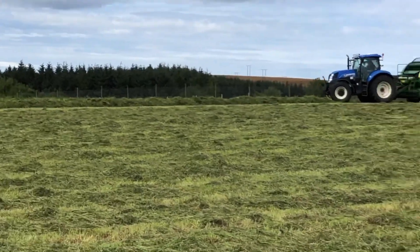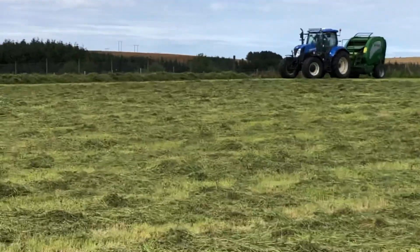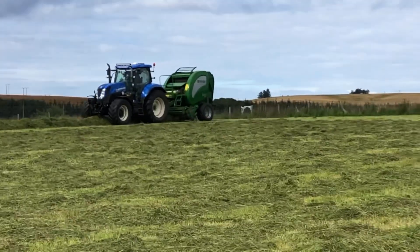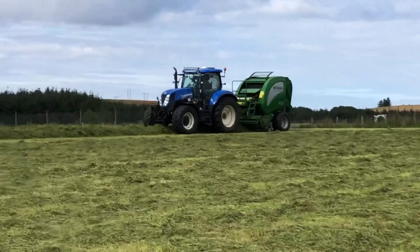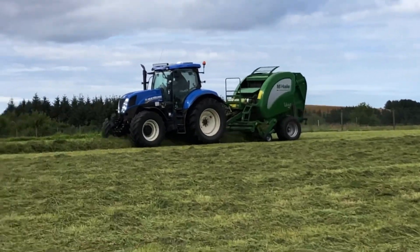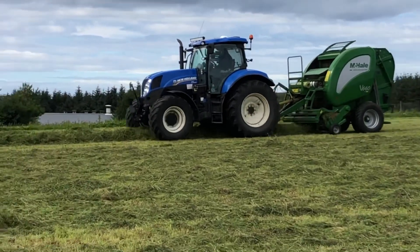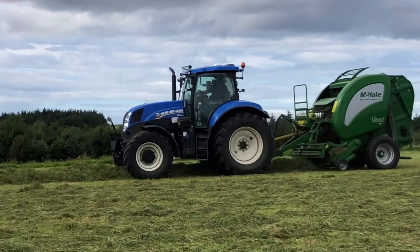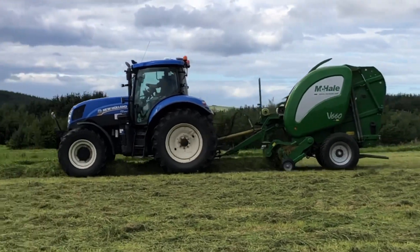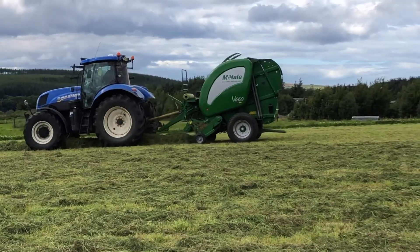See if I can walk across here and catch them on the way down again. Sorry for the shaky camera - I'm walking over grass and ruts. There will be a bale coming any time soon.